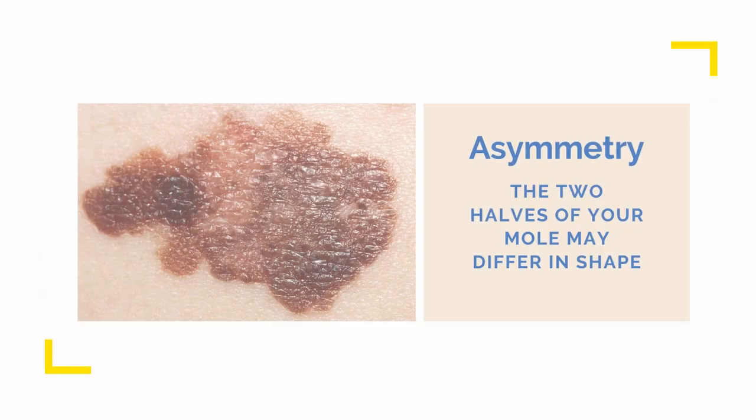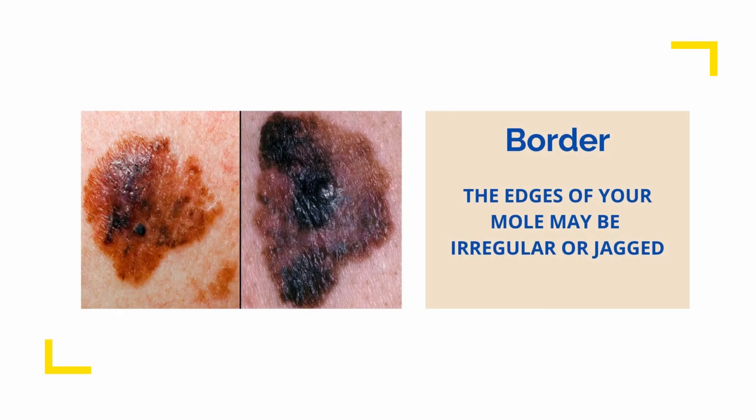Asymmetry — the two halves differ in shape. Border — the edges are irregular or jagged.